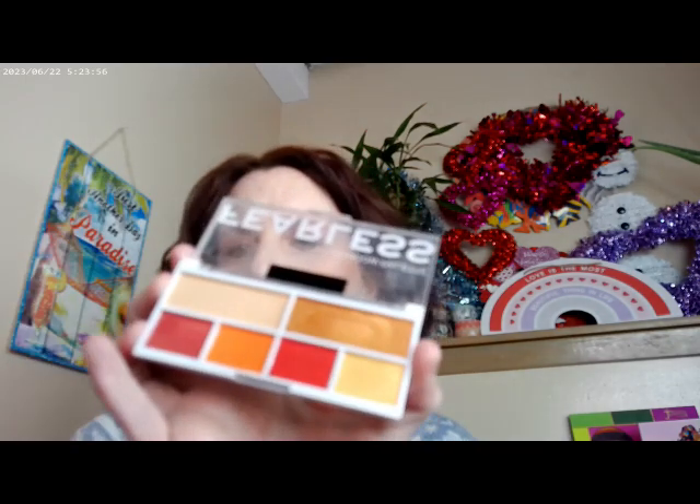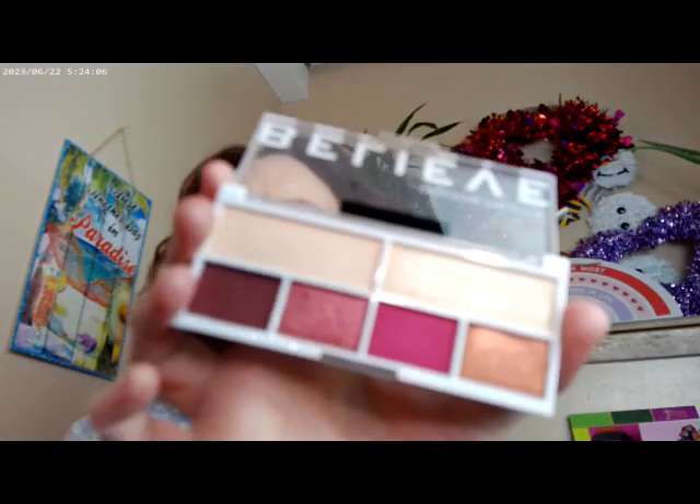The ColourPop palettes over at Target — I've just been picking up one a month. Fearless is more of an autumn palette, but it's a pretty one. And then Believe would be another really good one for Valentine's Day — it has a lot of burgundies and that sort of thing in there.